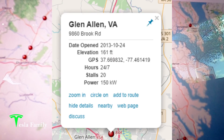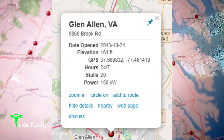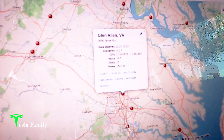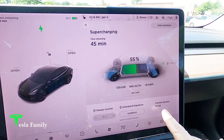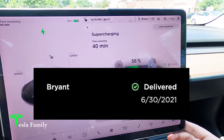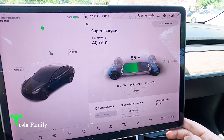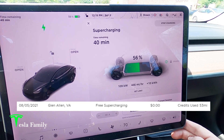This supercharger station is one of the oldest I've been to, opening on October 24th, 2013. This is courtesy of supercharge.info. And while I am still supercharging, this session is going to be a free session courtesy of free supercharging miles that I got. Thanks again to Bryant for using my referral link to buy his new Tesla — we both received a thousand free supercharging miles and I'm happily using some of those here today.